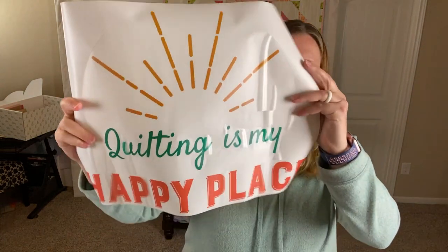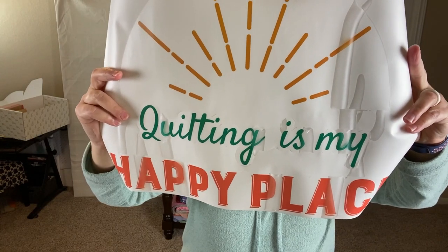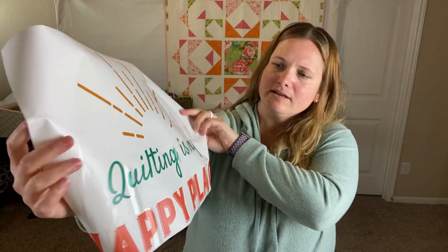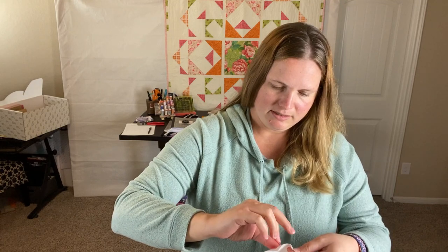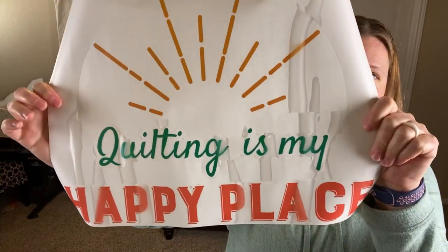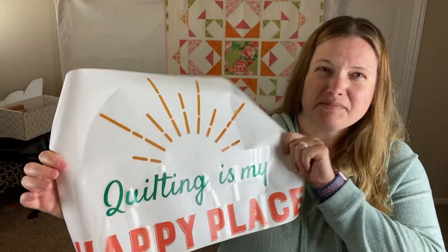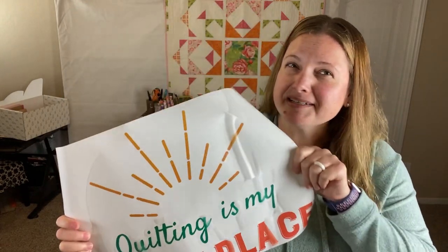It says 'Quilting is my happy place.' Is it maybe stickers for the room — for your quilt room or your quilt area? I don't know if it's like a vinyl sticker. I guess it's a sticker. Not really something I would probably use, so not too excited about it.